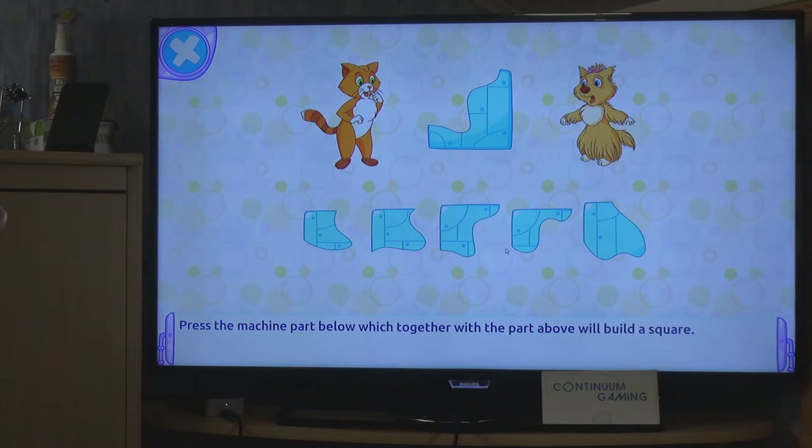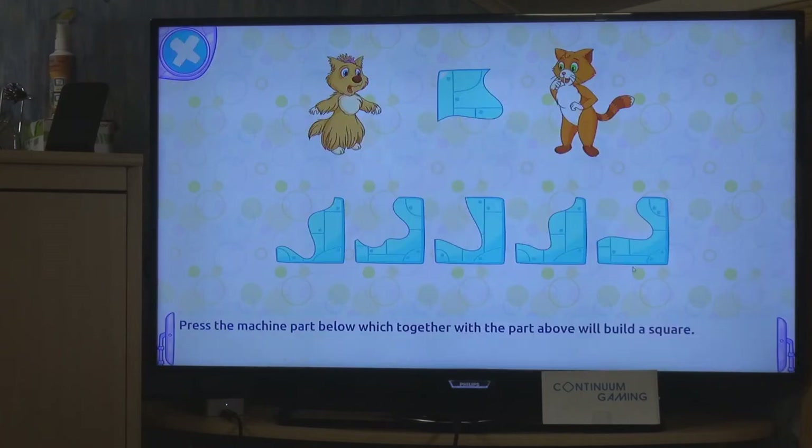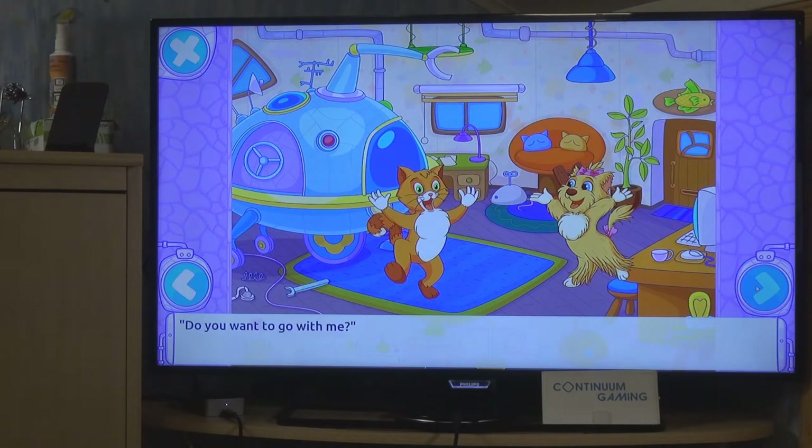Now you have to complete a puzzle by finding the right piece and clicking on it. If it's the correct part it becomes accessible, otherwise it doesn't. Press the next button to proceed. Try to get the right puzzle piece to fit - it will make a square. There's no penalty for pressing the wrong button.